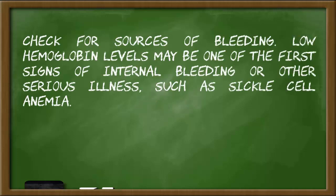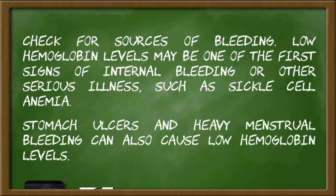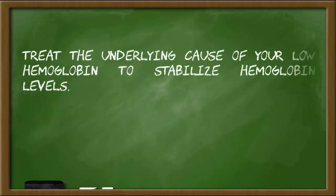Low hemoglobin levels may be one of the first signs of internal bleeding or other serious illness, such as sickle cell anemia. Stomach ulcers and heavy menstrual bleeding can also cause low hemoglobin levels. Treat the underlying cause of your low hemoglobin to stabilize hemoglobin levels.